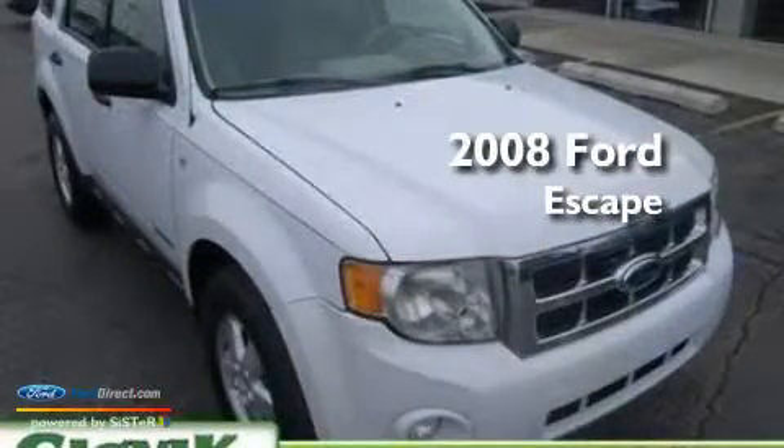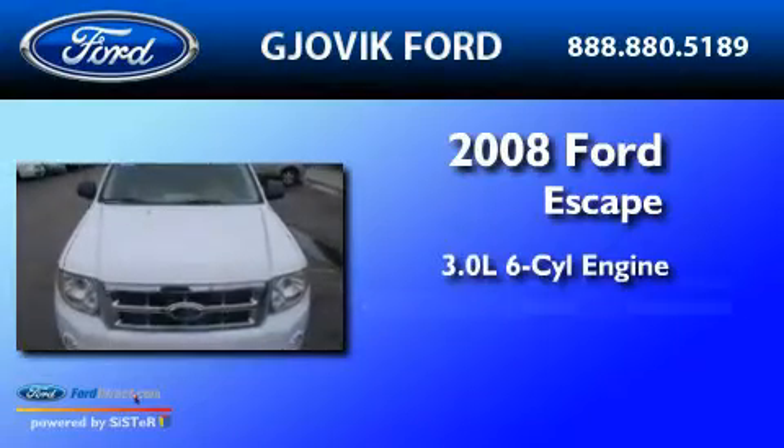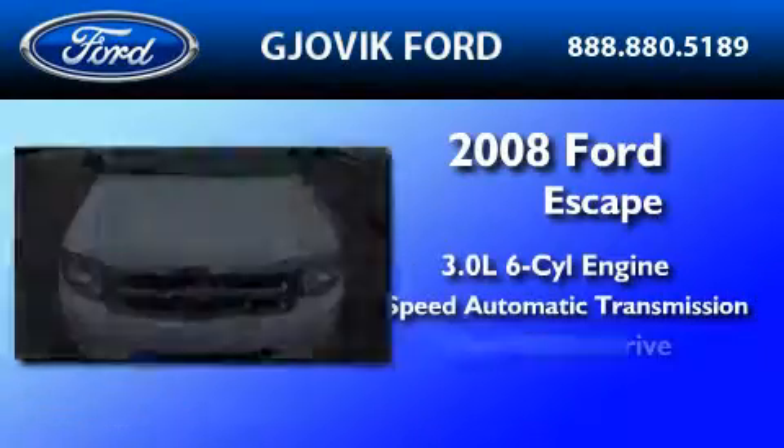This is a 2008 Ford Escape. It has a 3.0-liter six-cylinder engine, a four-speed automatic transmission, and four-wheel drive.